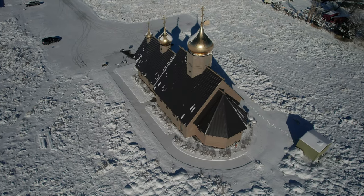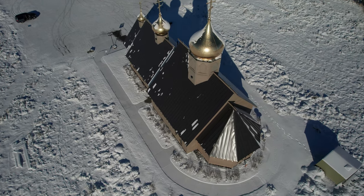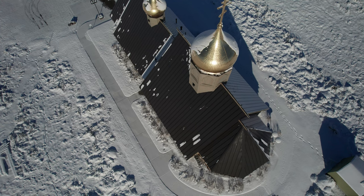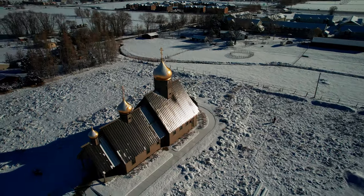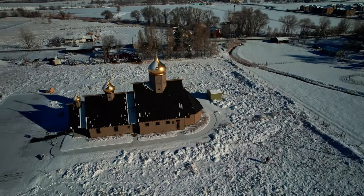Hey everybody and welcome to the first public video on the Drone with the Wind channel. There's another channel that I'm going to develop and a website, gotdrone.com. That's actually the website that I'm focusing my efforts on right now, gotdrone.com. I am available in this area of Utah County for agricultural drone work.